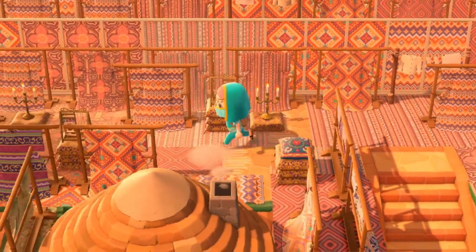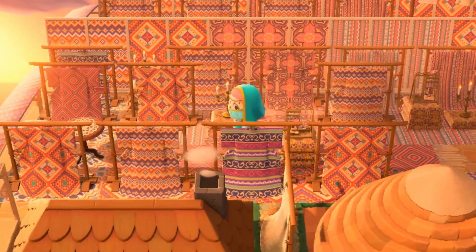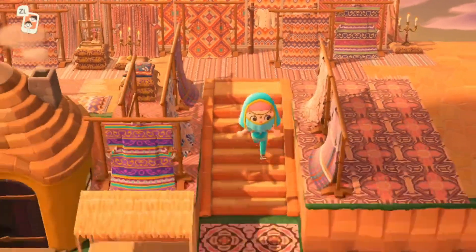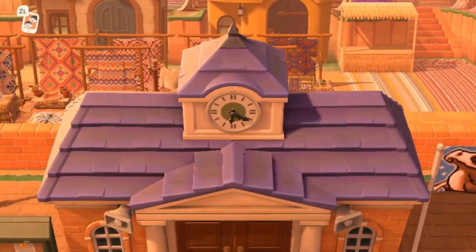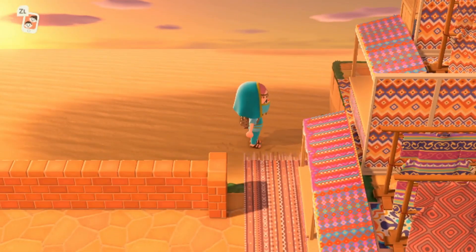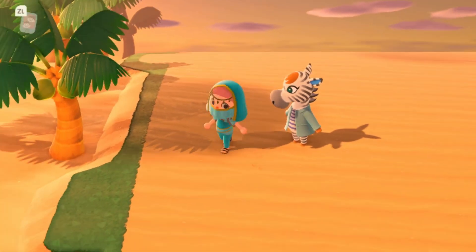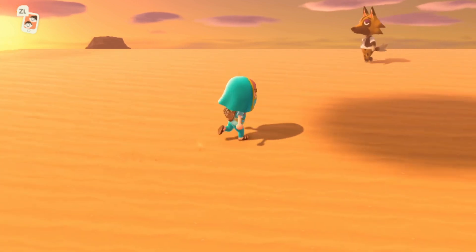The rug market is just absolutely insane — I've never seen anything like it. Should we venture out to the desert from here? There should be a way to get around to the desert. This is the way to the desert — look at Savannah traversing the desert! Maybe they'll do a Breath of the Wild reference — I definitely would if I was going for something like this. I could not not do it.